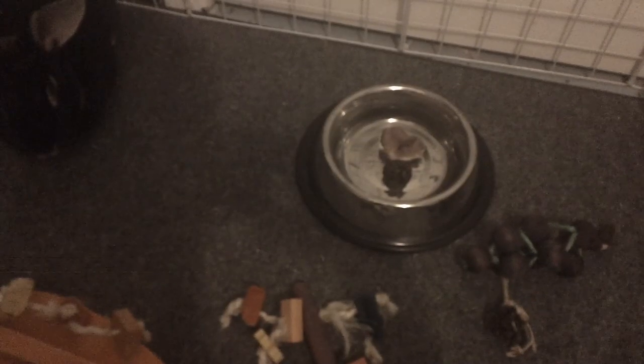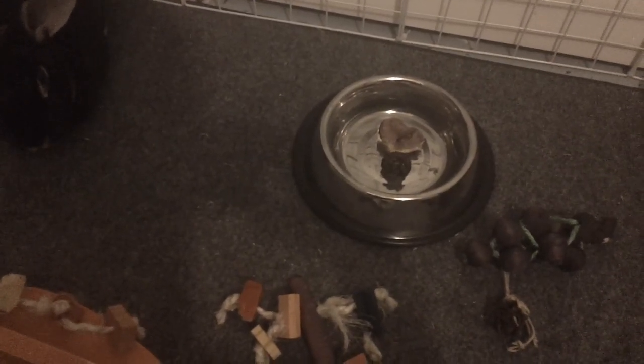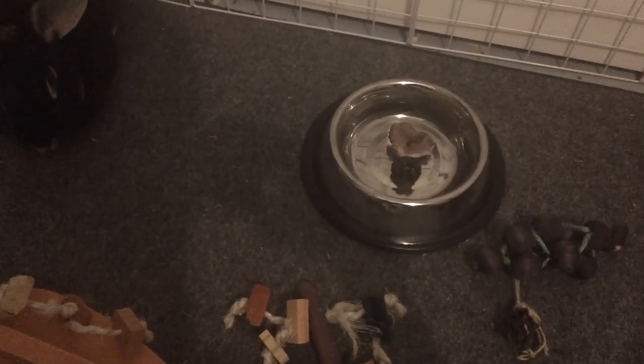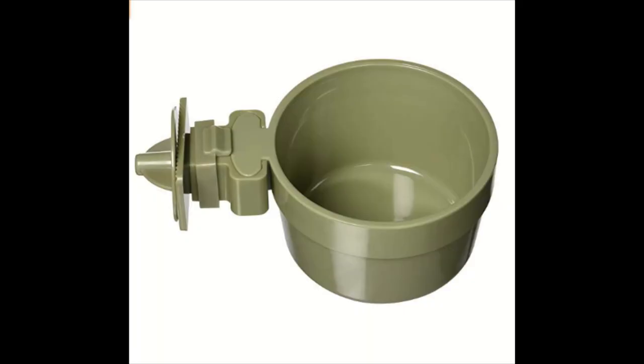Water bowls may not work for every rabbit's area, or if you have a messy rabbit or a rabbit that has a huge dewlap — water can collect under the dewlap and may create dermatitis.